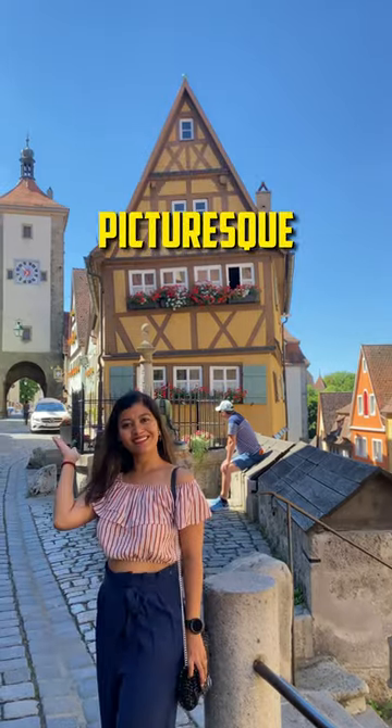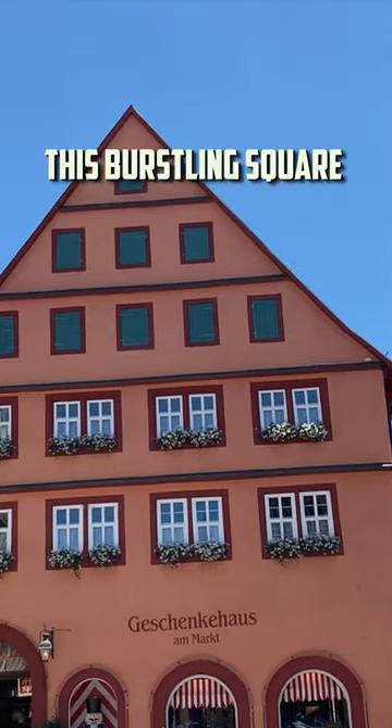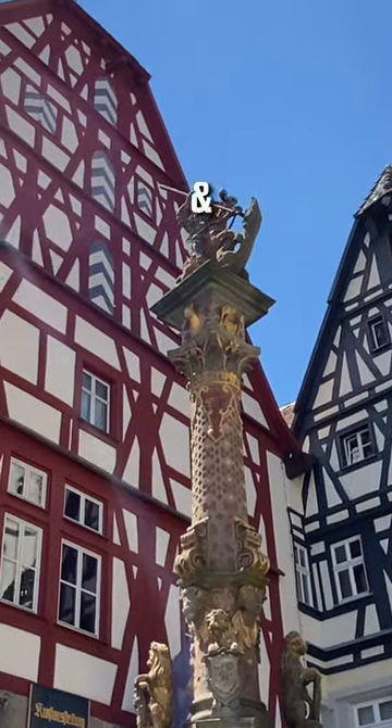This iconic spot features a picturesque half-timbered house — it's the perfect place for a couple of photos. This bustling market square is surrounded by beautiful half-timbered houses and cafes.